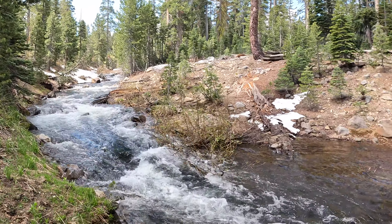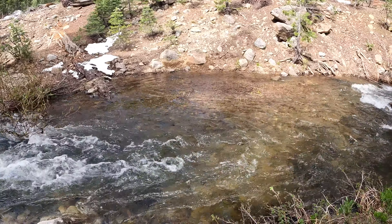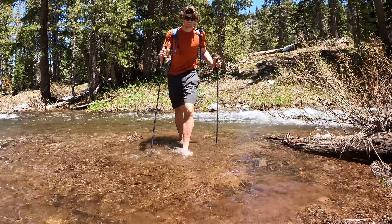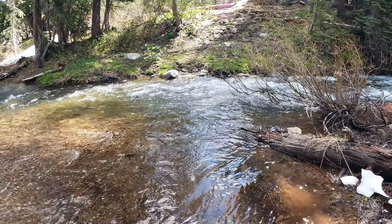We got another wet creek crossing. I'm going to go across right here. It doesn't look very deep and I'm not that worried. And we made it across — wasn't even above the knees. Nice and chill.